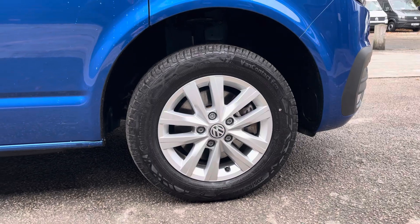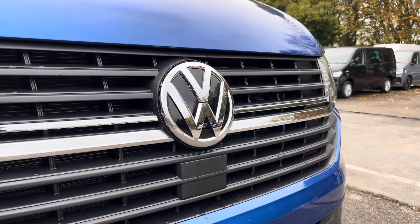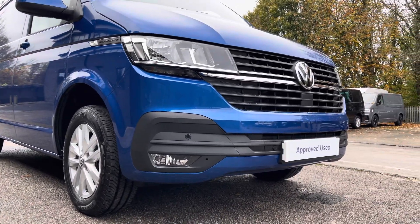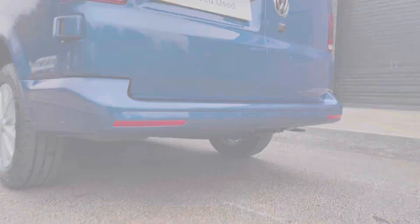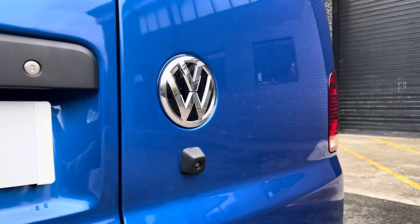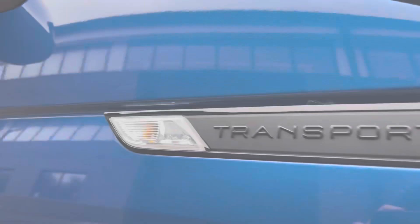Here we have the 16 inch silver Clayton alloy wheels. Moving on to the front of the vehicle, we have your VW badging and directly underneath is your front assist, and dotted along your front bumper are your colour coordinated parking sensors, which can also be located on your rear bumper. Additional to that is a rear view camera allowing for extra safety and vision when reversing or parking this vehicle, along with your VW badging and Transporter badging.